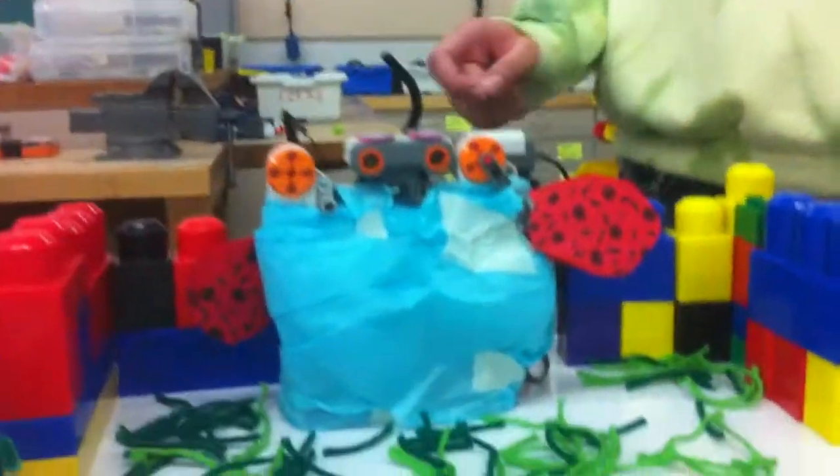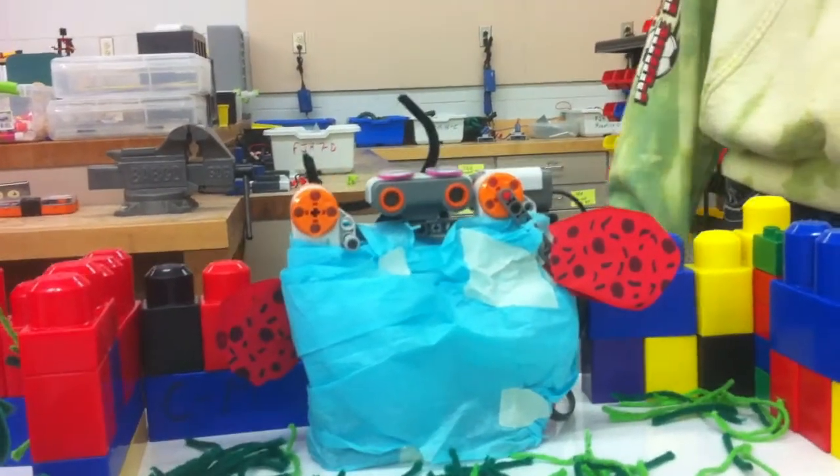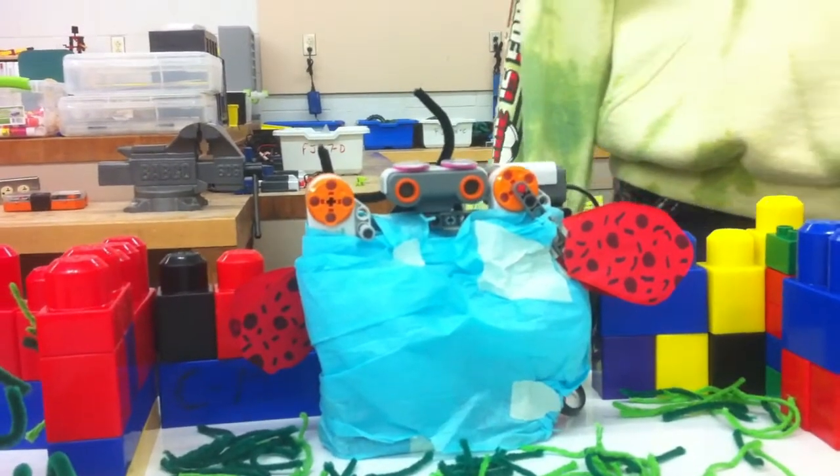This is our butterfly, and when it sees something it'll flap its wings, and when it hears something really loud, it'll flap them even faster.